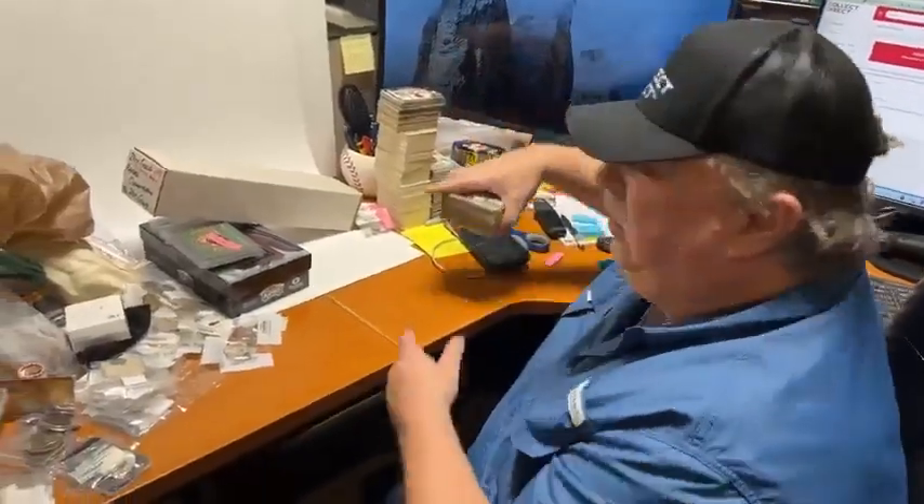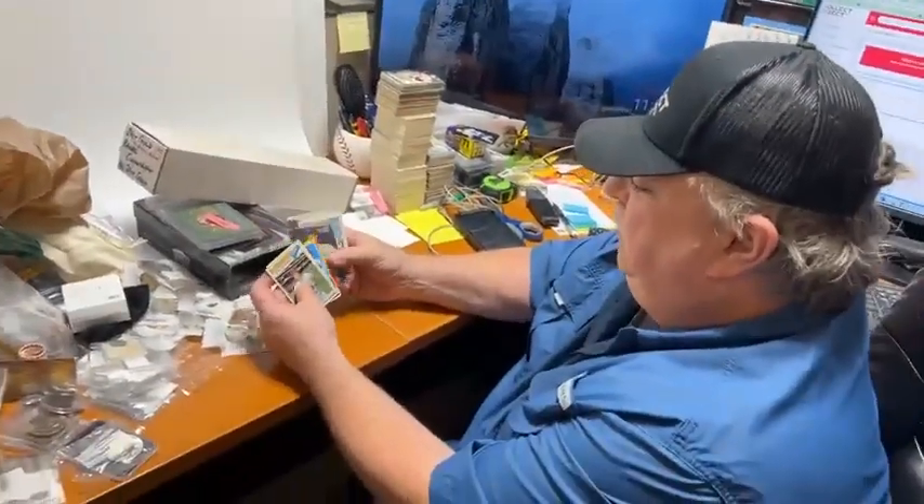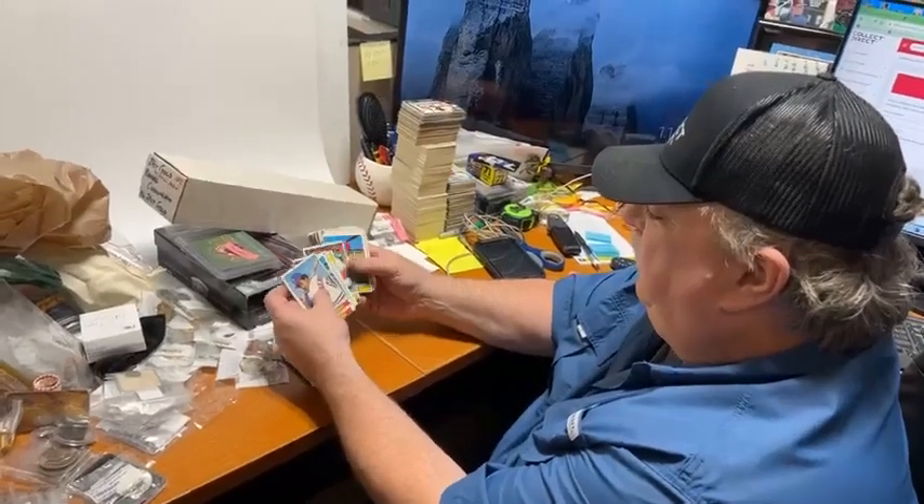I'm just excited about it because to me the beauty of it is there's magic in not knowing. There's another collection I just bought right here - it's all 1970s cards.